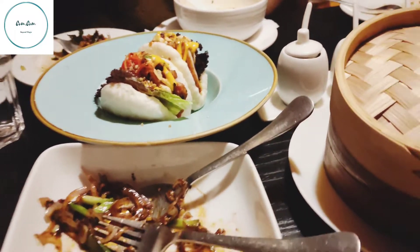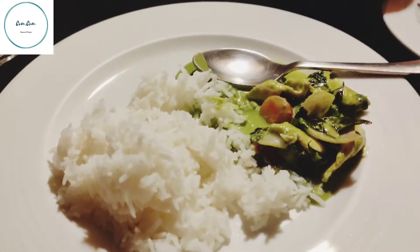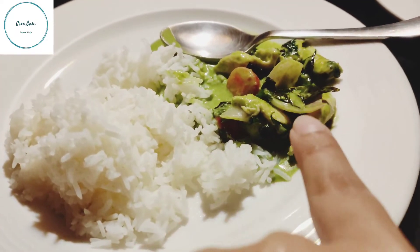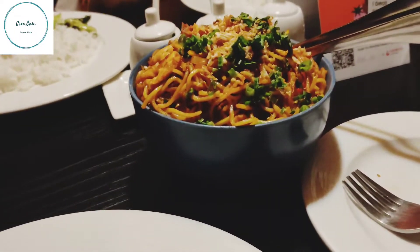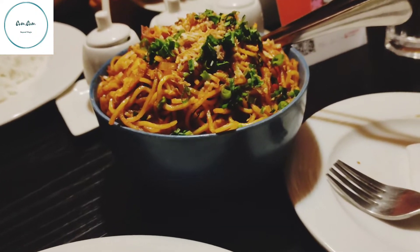Now we will eat it. Next main course items: we have steamed jasmine rice, green Thai curry, chicken Thai curry. We will taste it. Chicken chowmein with chili garlic.